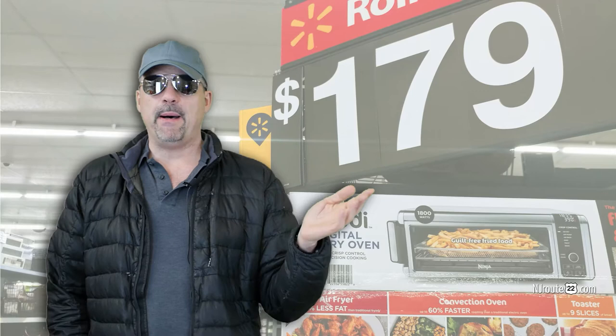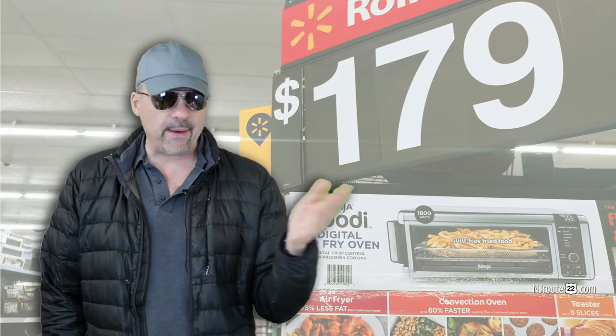Instapot, I guess, is something popular. I don't know how it got popular — it's just some sort of mass-produced thing that probably will not last a long time. But they have Ninja and Instapot everything now. It seems like those are the two brands of appliances taking over every section in places like Walmart.